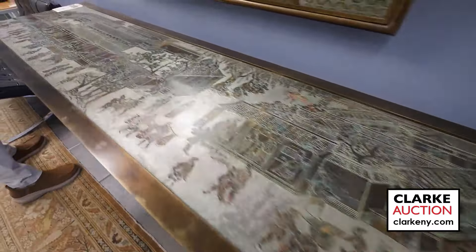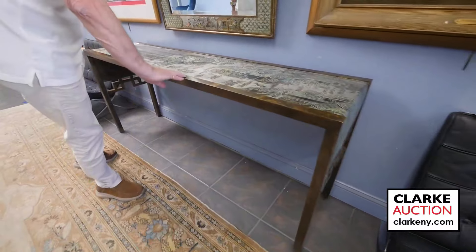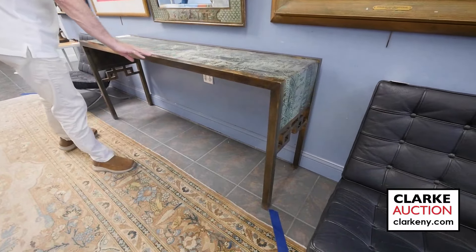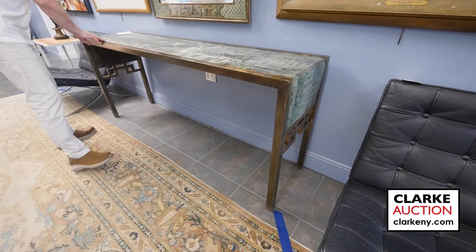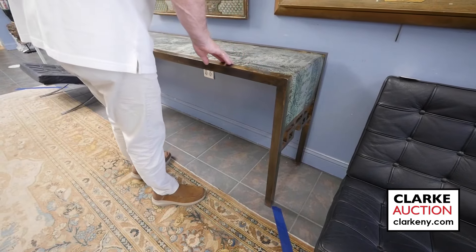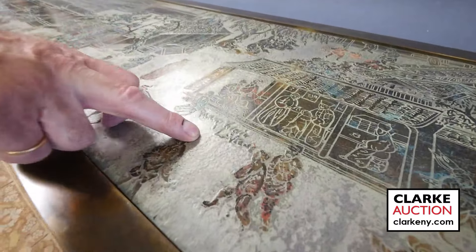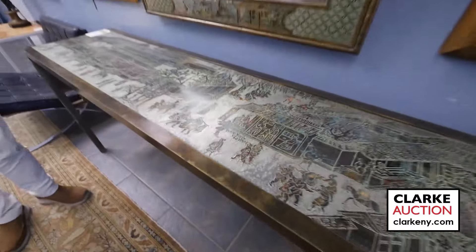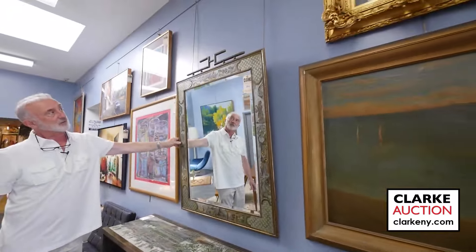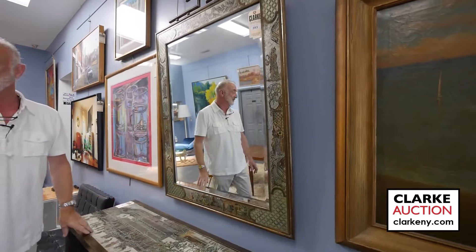It's a Philip and Kelvin Laverne Chan table, wonderful condition. The family purchased it directly from him. It is signed — if you go on our website you will see the signature — in wonderful condition. From the same estate was the mirror. Quite rare to find this mirror, so we're happy to have these two amongst a lot of good mid-century.